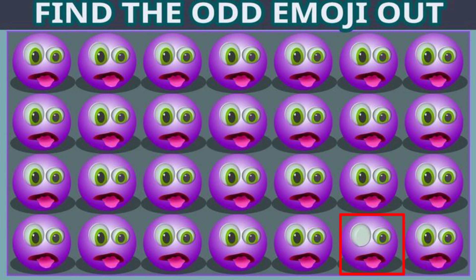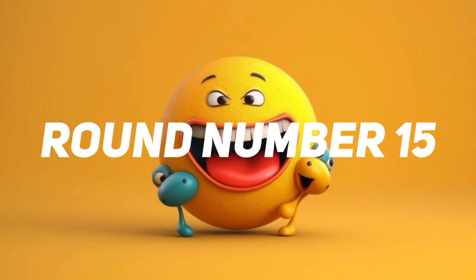Time out. This one is the correct answer. Round number 15.